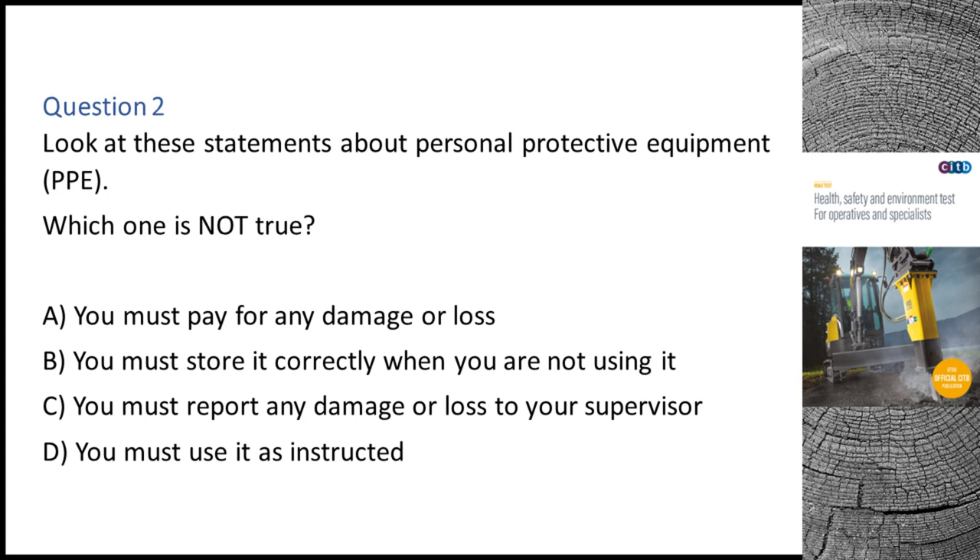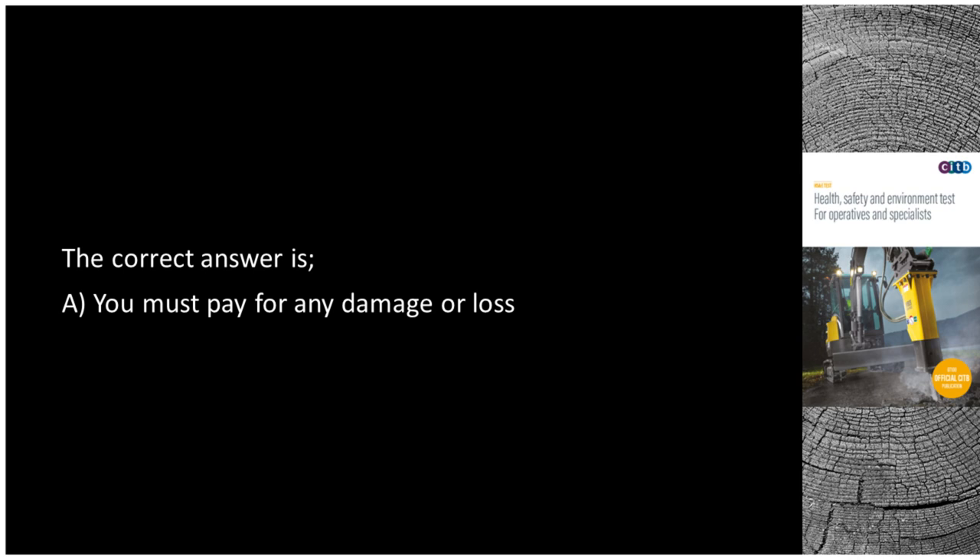Question 2. Look at these statements about personal protective equipment (PPE). Which one is not true? A. You must pay for any damage or loss. B. You must store it correctly when you are not using it. C. You must report any damage or loss to your supervisor. D. You must use it as instructed. The correct answer is A: You must pay for any damage or loss.